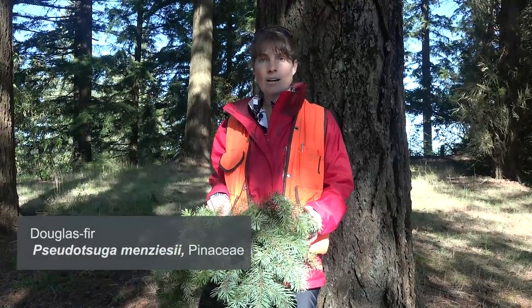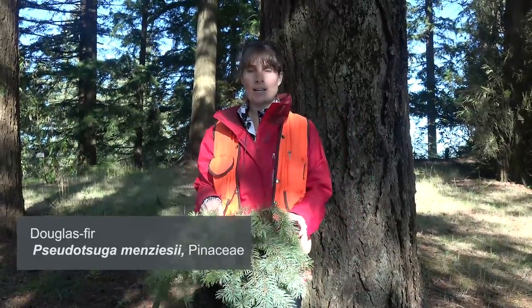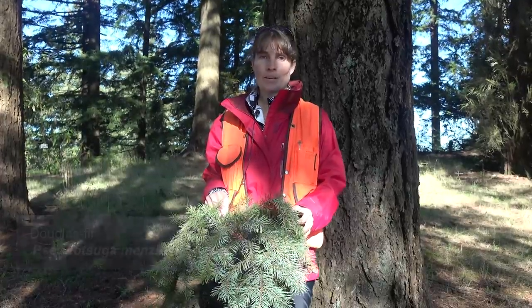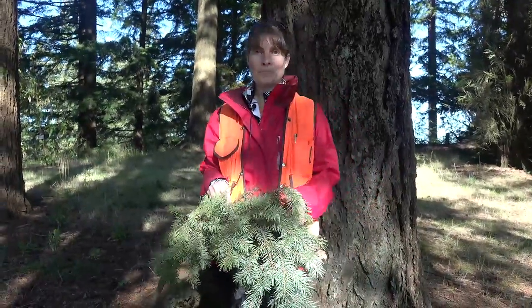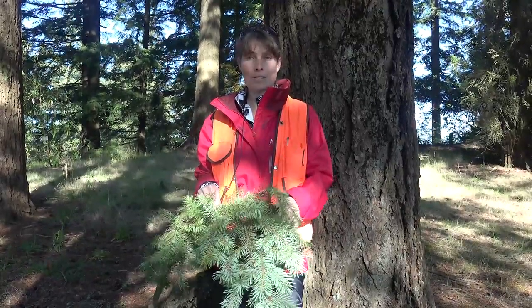Here we have one of the most iconic trees of the Pacific Northwest, Pseudotsuga menziesii, commonly known as Douglas fir in the Pinaceae family. Interestingly, with both the scientific and the common name, it shows how confused botanists have sometimes been in trying to classify the species.